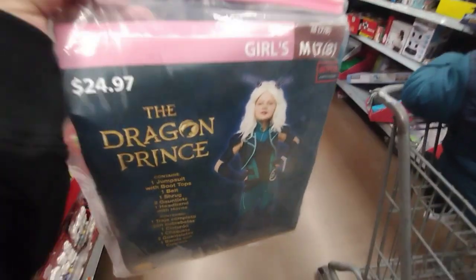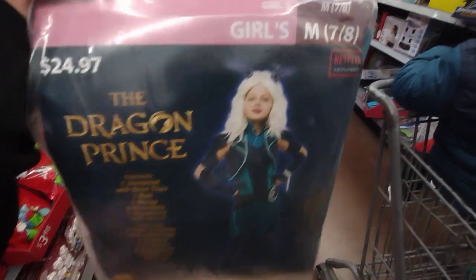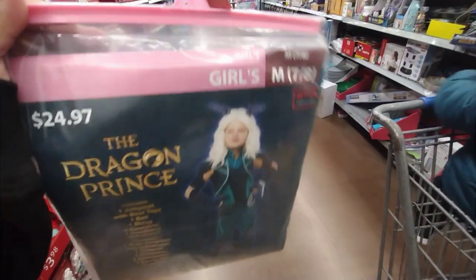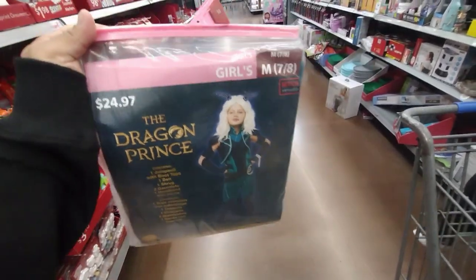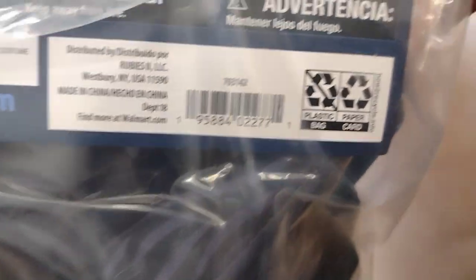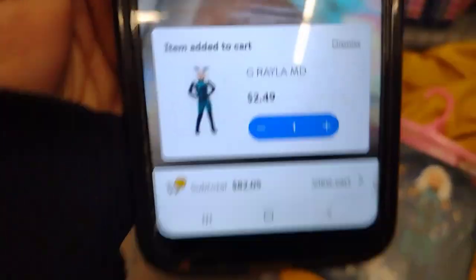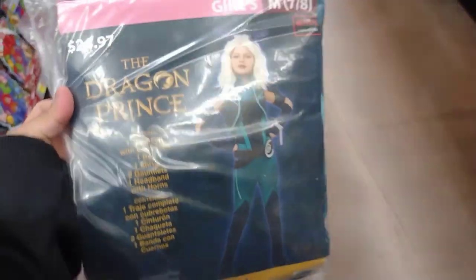I just found this one here — this is the Dragon Prince. It's for little girls, it's a 7/8, my girl's size. Look at this — it was $24.97 and this one is ringing up for $2.49. I'm going to take this one here.